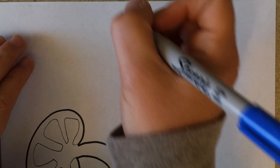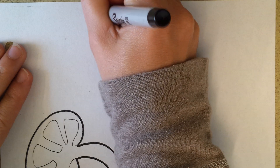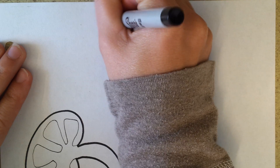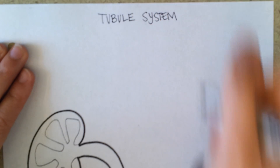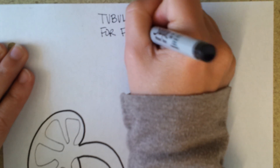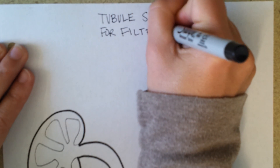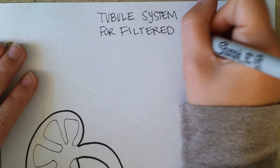The previous page of your notes went over how the blood gets to the filtering apparatus. On this page, I'm going to show you what happens to the fluid that is filtered. You could call this page the tubule system for filtered fluid.